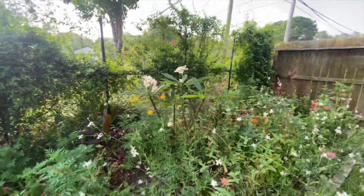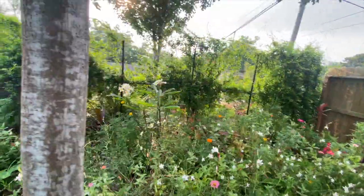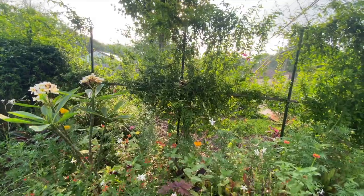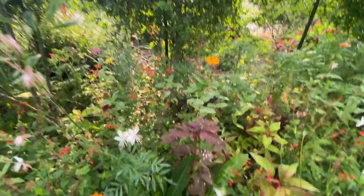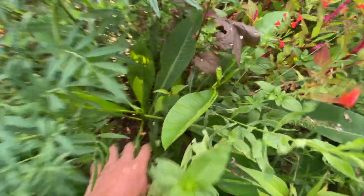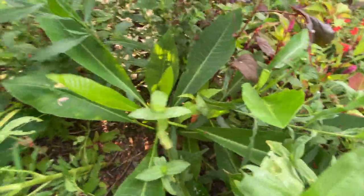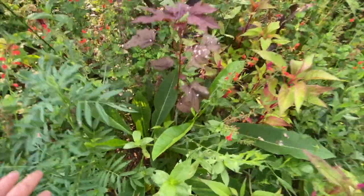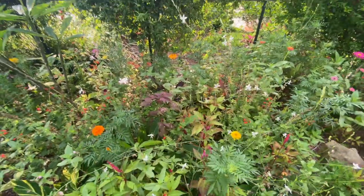Let me show you the plumeria coming back from last year. I was worried it was going to freeze and die. And there it is — big healthy plants coming up. Hardier than I thought.